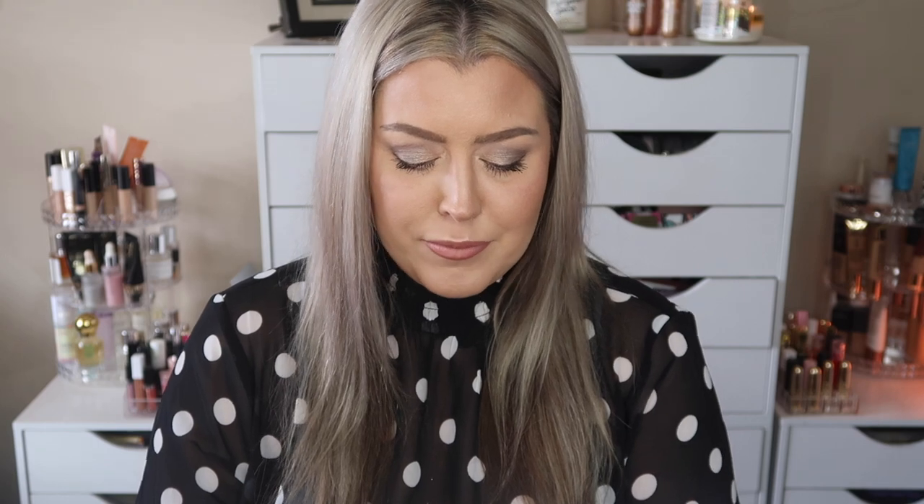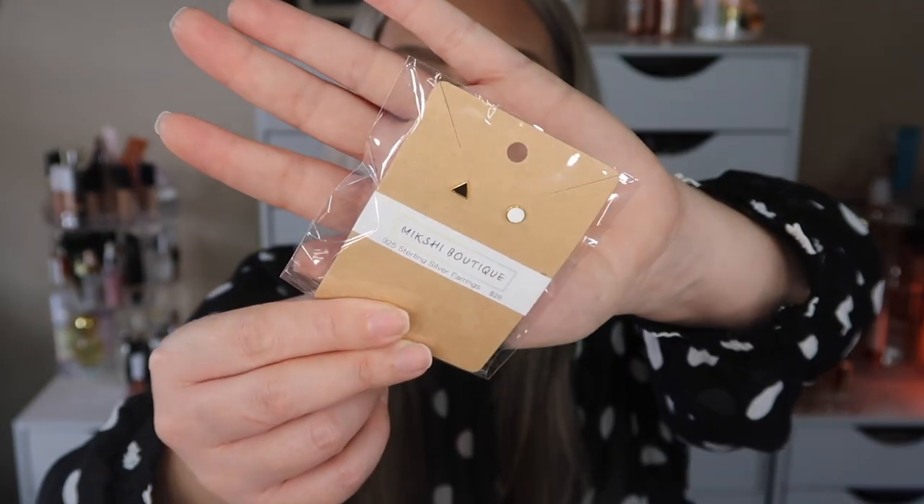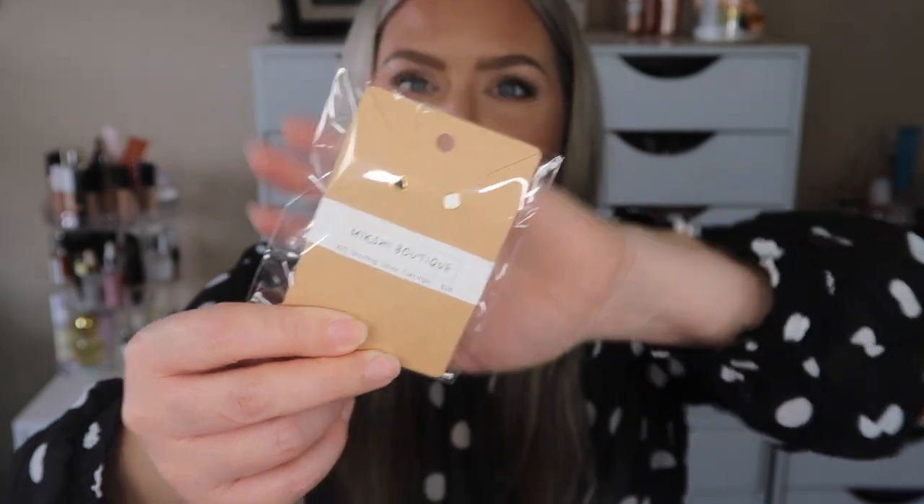I absolutely love the snacks because I crave all kinds of stuff - last night it was pizza. The first item in here is by Misha Boutique - sterling silver earrings with a retail value of $28. How cute are these? They actually match my little outfit. We also have some business wipes in here to keep it nice and fresh.